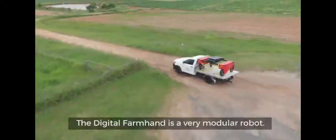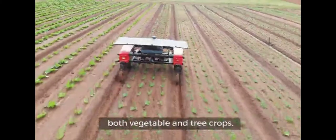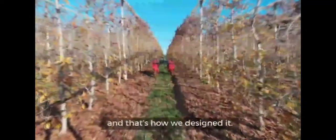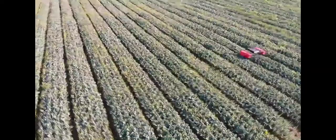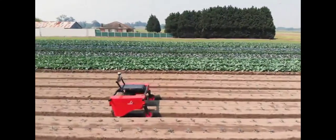The Digital Farmhand is a very modular robot. It can adjust to different types of rows, both vegetable and tree crops. It has real-time machine learning capability and can learn different types of vegetables and fruits. It has a worldwide benefit and that's how we designed it.